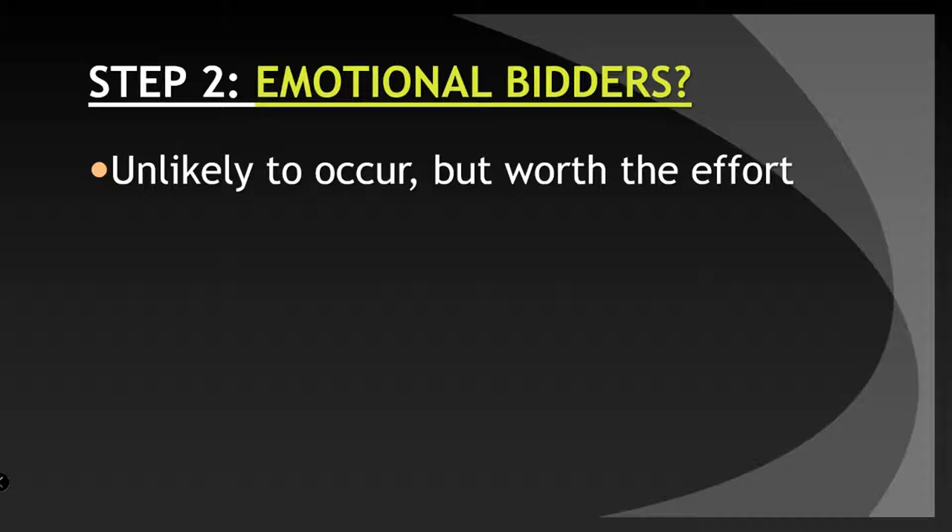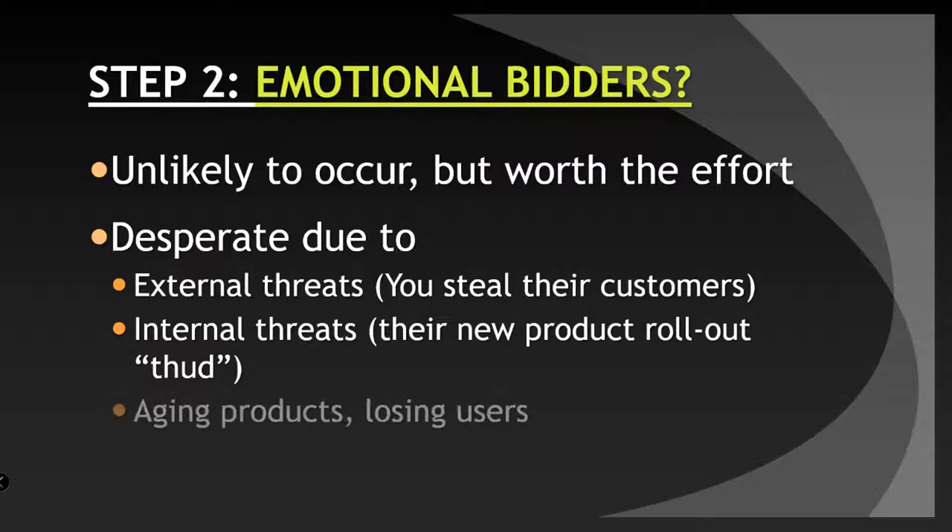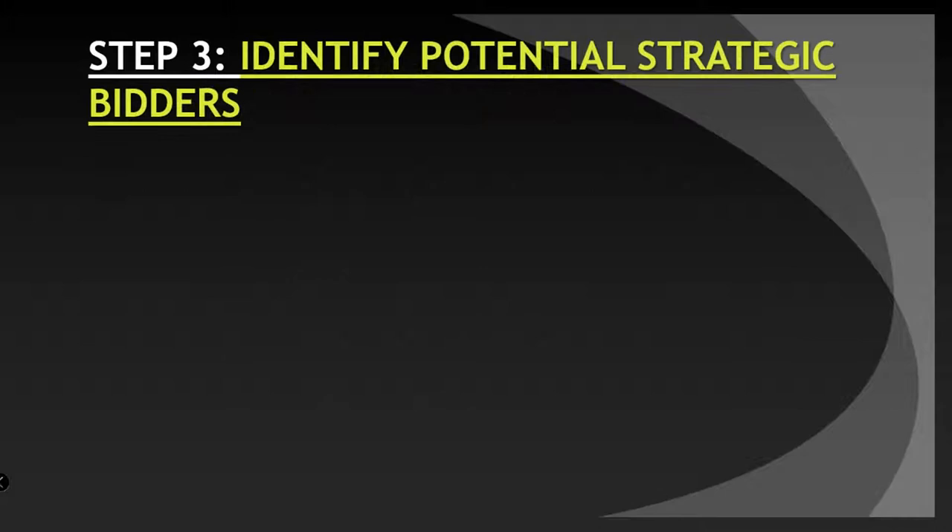Step two: find emotional bidders. It's unlikely to occur, but it's worth the effort. It's a bidder that is desperate due to external threats, like you're stealing their customers, or internal threats, like their new product rollout is a thud. They may have aging products, they may be losing users. You'll never know, but those are the bidders to find if you can, because they'll pay more, and they'll pay more for a reason.